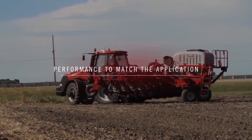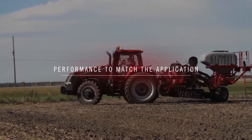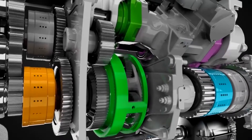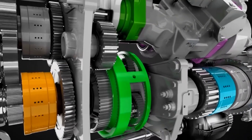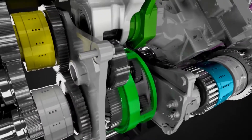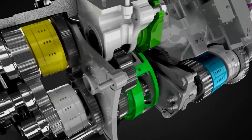With one hand on the controller, the operator moves from forward to reverse. The CVT smoothly runs through its power range. The reliable, robust Magnum CVT gives producers a powerful new choice that offers seamless power transfer, infinite speed control, easy shuttle operation, and added efficiency, independent of operator skill level.